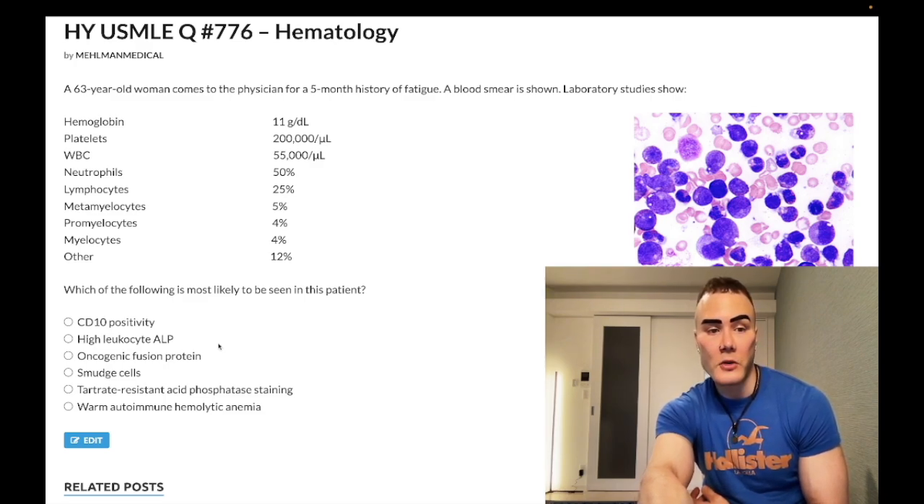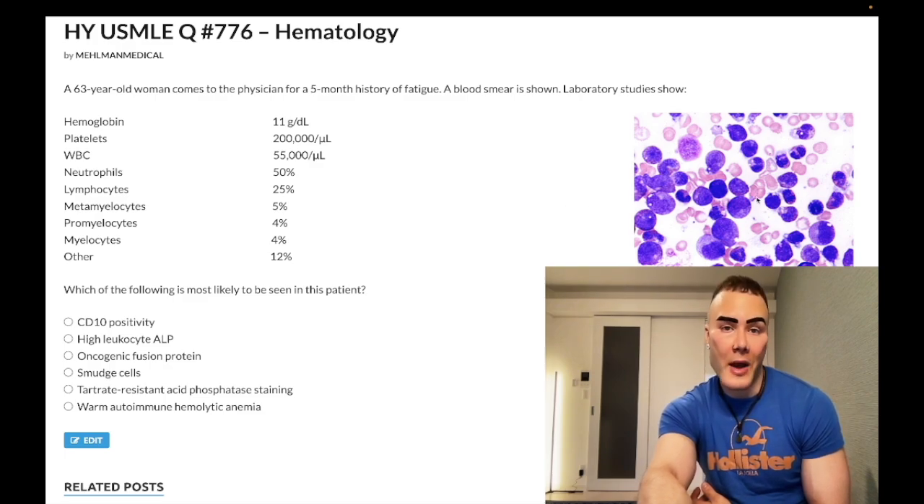Answer choice C: oncogenic fusion protein - correct answer. This is chronic myelogenous leukemia, CML. The fusion protein refers to the BCR-ABL tyrosine kinase - Philadelphia chromosome 9;22. The smear shows what I refer to as a 'motley mix' or a 'soup' - an agglomeration of all sorts of different cell types. They don't have to show you the image; the lab values here are also easy and passable - look at all these myelo-sounding cells.